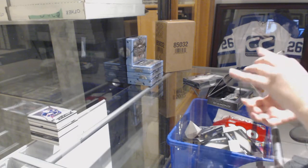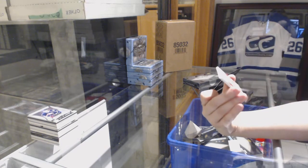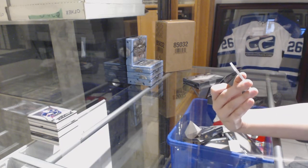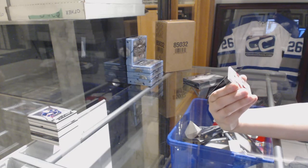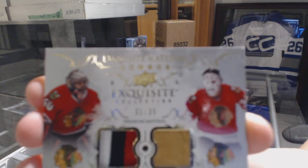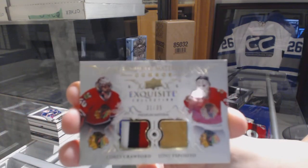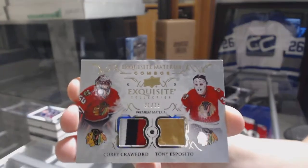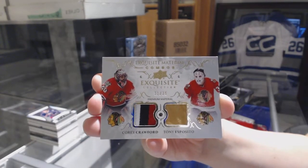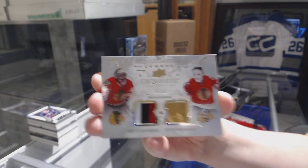We've got an exquisite material combo — looks like a patch and a pad — number 31 of 35 for the Chicago Blackhawks, Corey Crawford and Tony Esposito.